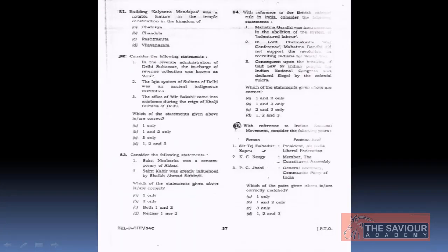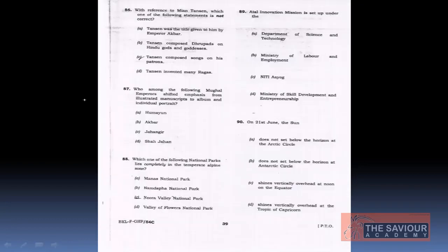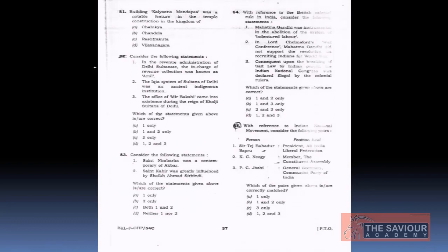The first question: building Kalyana Mandapa was a notable feature in temple construction in the kingdom of — A. Chalukyas, B. Chandelas, C. Rashtrakutas, and D. Vijayanagar kingdom. The correct answer is D — the Vijayanagar kingdom.